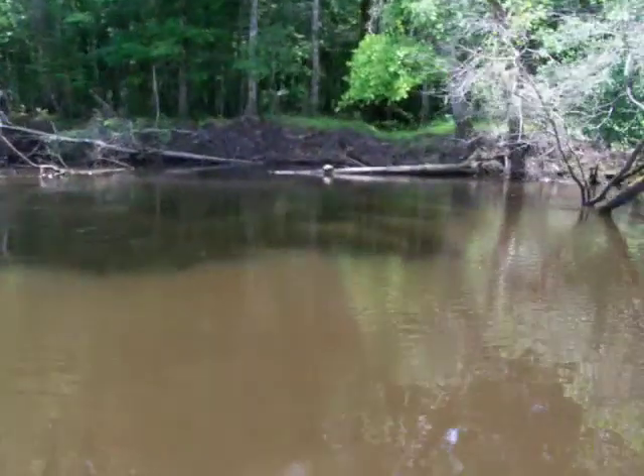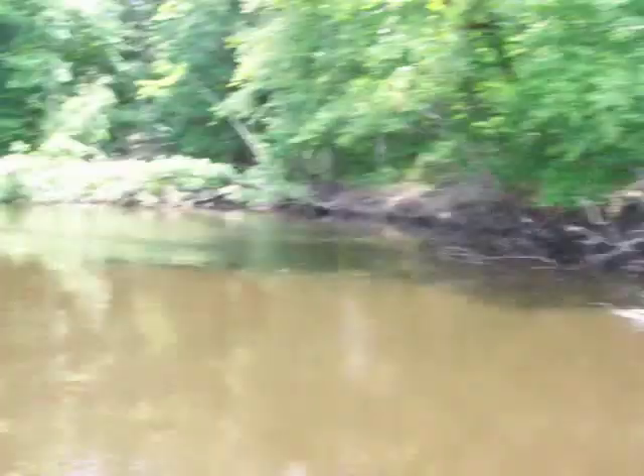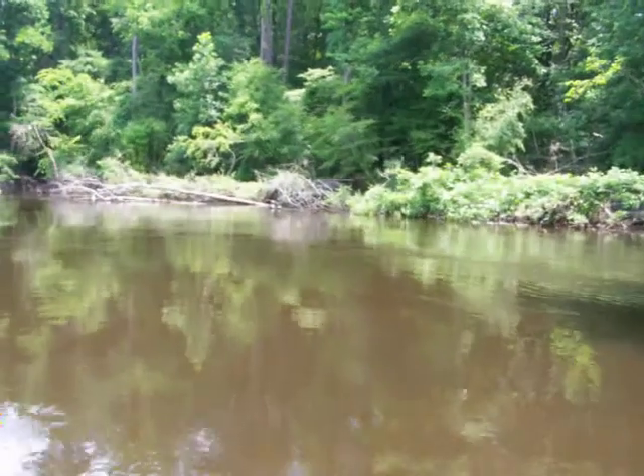Oh, that's a turtle right there. Watch him jump in the water. See him? He's like, am I threatened? Am I threatened? There's a whole bunch — two or three of them already jumped in.